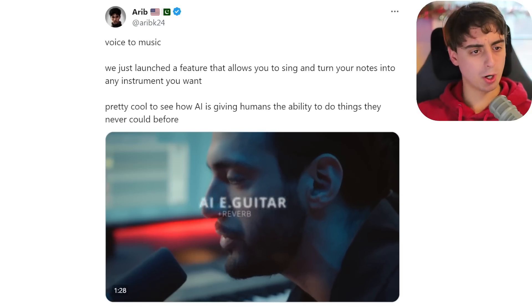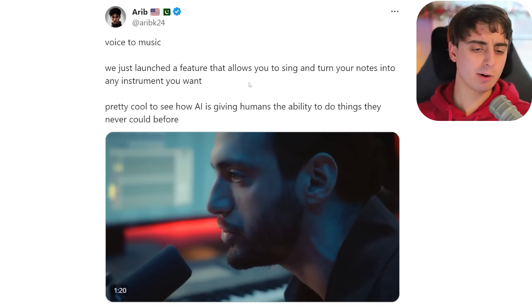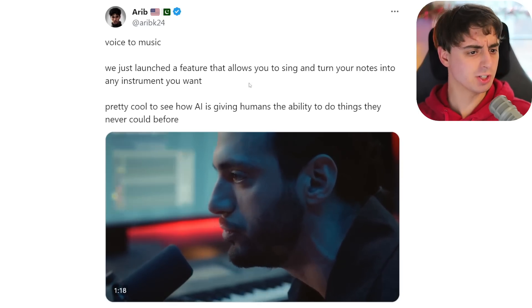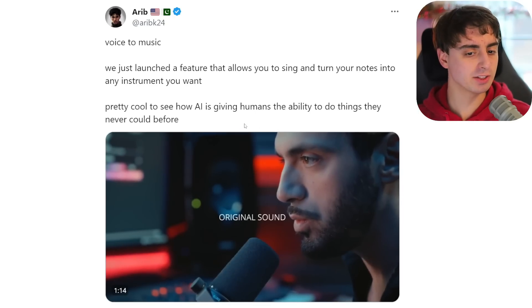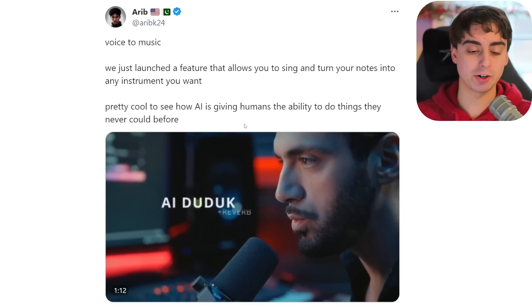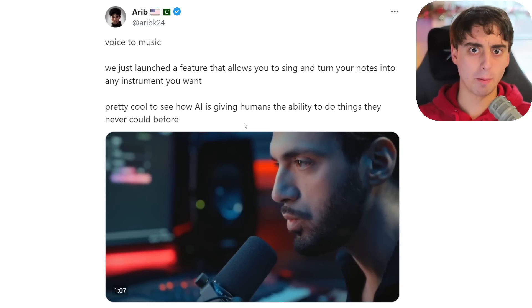Here is that original Twitter post: Voice to Music. They launched a feature that allows you to sing and turn your notes into any instrument you want. Pretty cool to see AI giving humans the ability to do things they could just never do before, and that really is kind of what AI is all about.